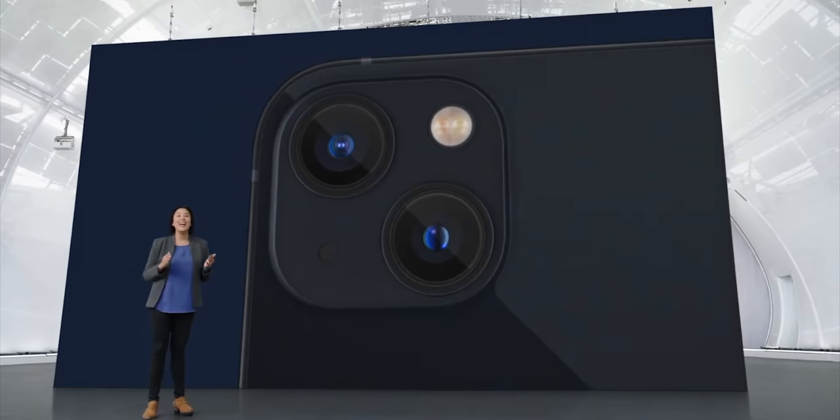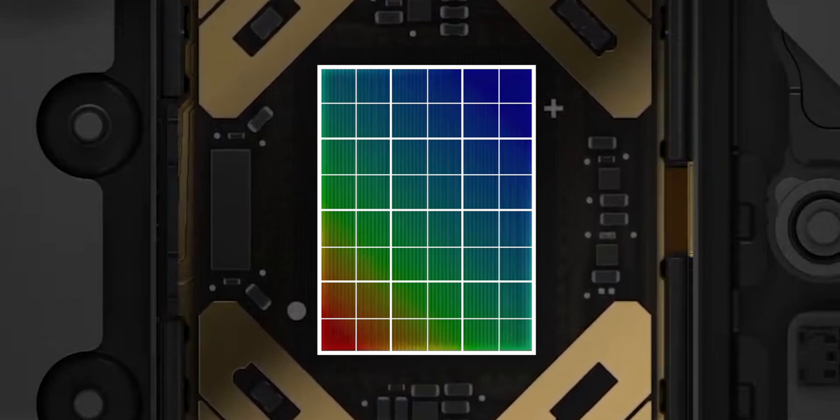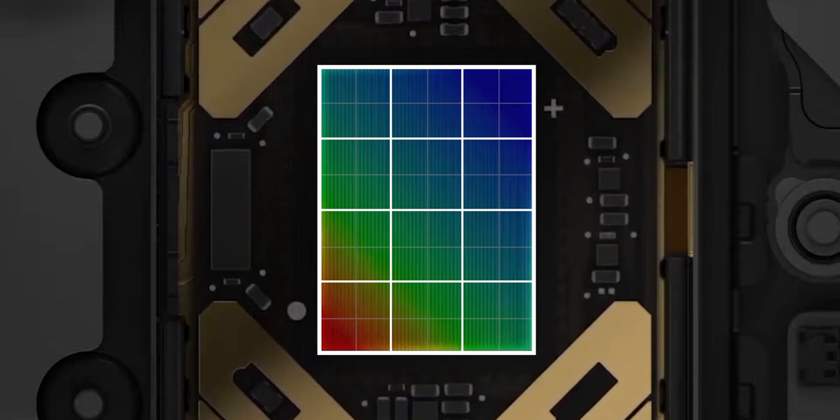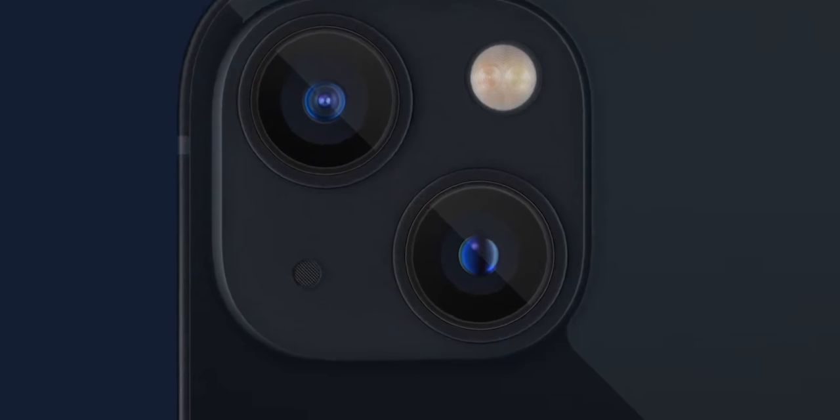Basically, it takes those 12 megapixels and divides each one up by four, resulting in 48 megapixels. Then it makes each of those smaller divided-up pixels just a tiny bit bigger, and then merges them back together — like Devastator — bins them, or down-samples everything back into groups of four to give us, wait for it, 12 megapixels again. But a better 12 megapixels for still photography.